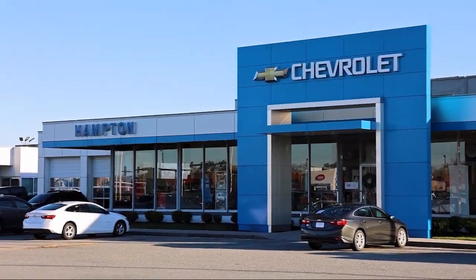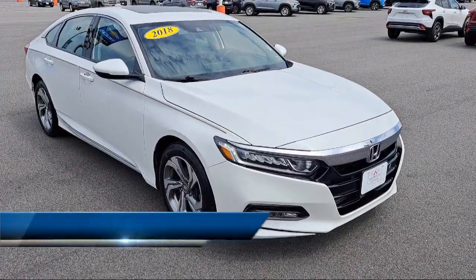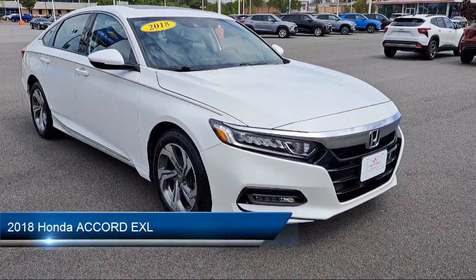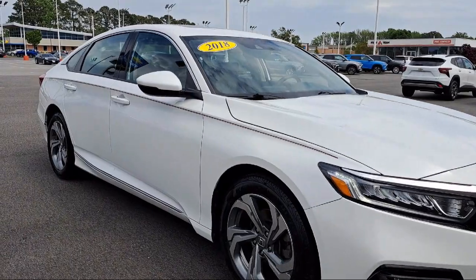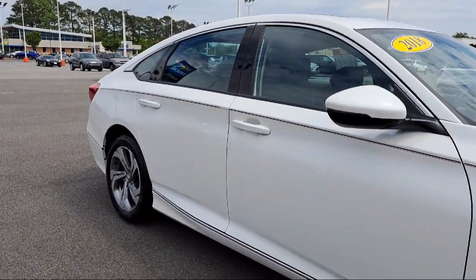Welcome to First Team Hampton Chevrolet, and here's a look at one of our great vehicles for sale. It comes equipped with driver attention alert system, steering wheel mounted audio controls, rear side curtain airbags, hill holder control, moonroof sunroof sliding sunshade, and USB auxiliary audio input.